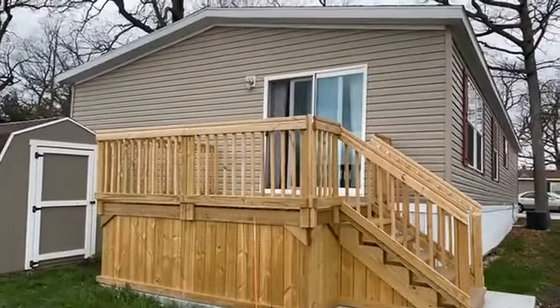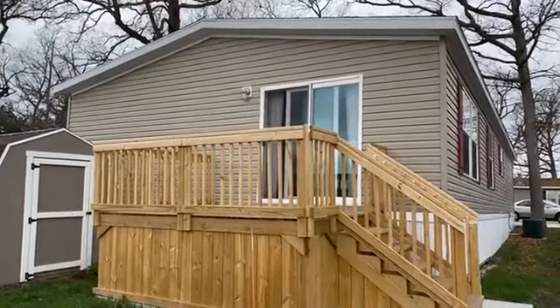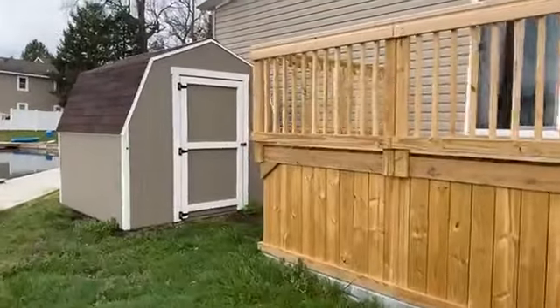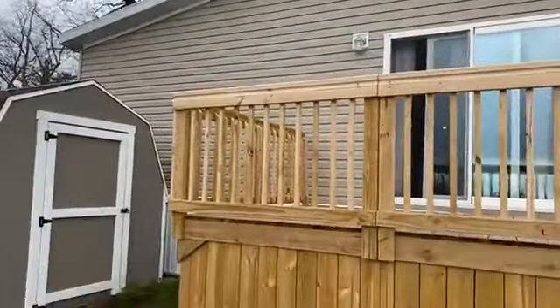This home is a brand new 2020 Clayton Home — three bedroom, two bath. It is 56 by 28 square feet. This shed here is included with the home and it is included in the sales price, and it matches that clay siding there.